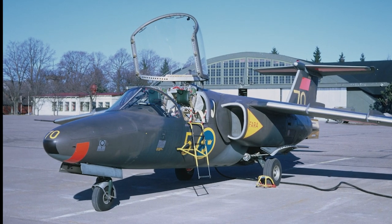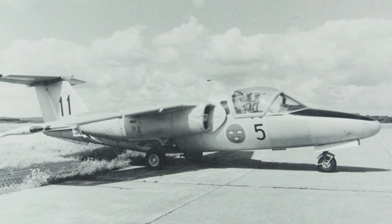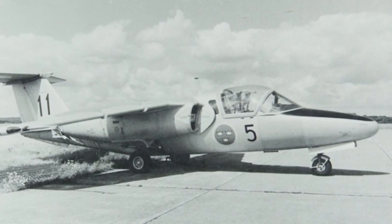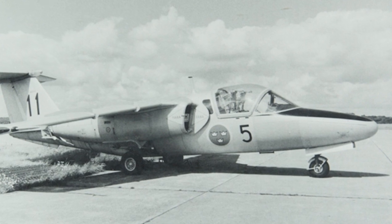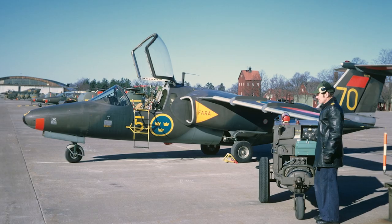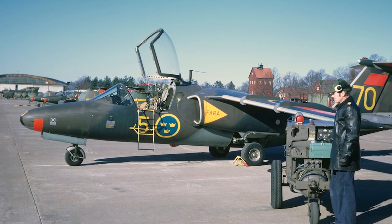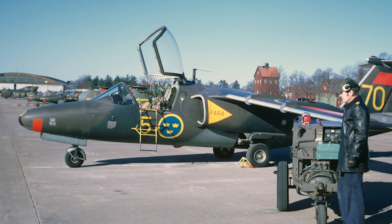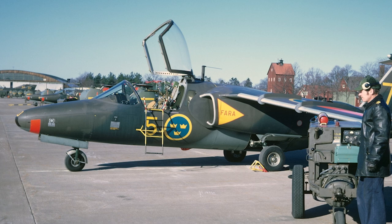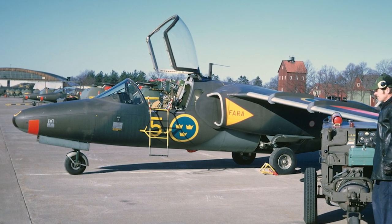Saab initiated the development of the Saab 105 in 1959. The Saab 105 was intended to be suitable both for civil and military purposes. In a civil capacity, Saab intended it as a four-to-five-seat business jet for corporate customers. At the time, the 105 was one of the only small European aircraft equipped with turbofan engines, which was of interest to prospective business customers. When no such customer showed any interest, Saab chose to focus only on the military capabilities.